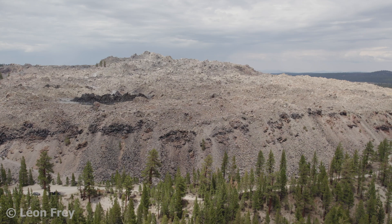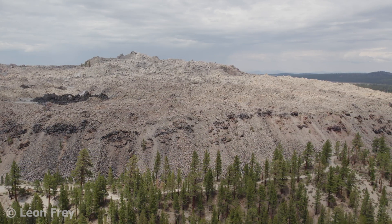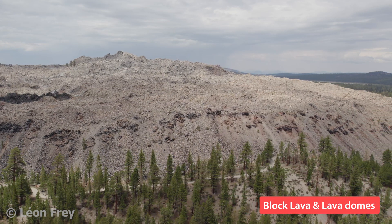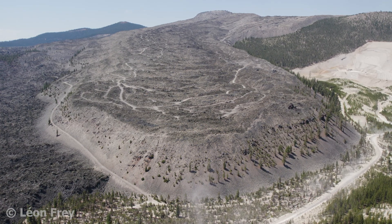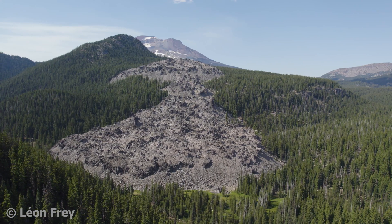Sometimes eruptions at stratovolcanoes occur without explosions and produce very thick lava flows, so-called block lava flows or lava domes. We see here a thick lava flow at Glass Mountain in California, and here another thick flow next to South Sister in Oregon.